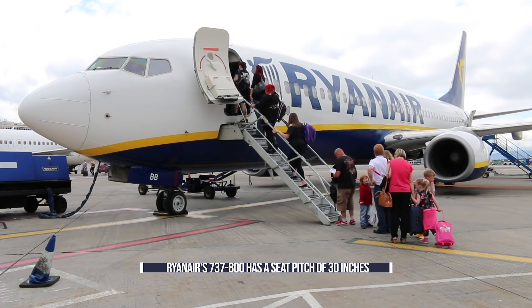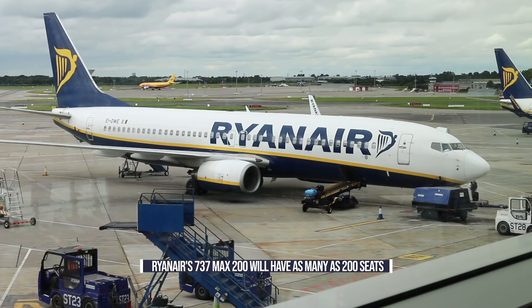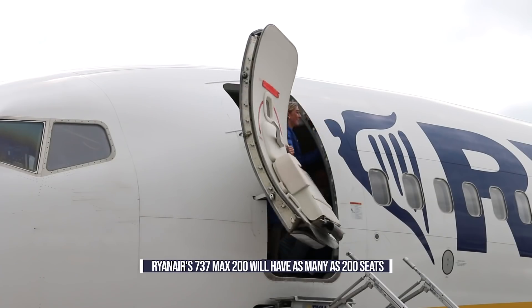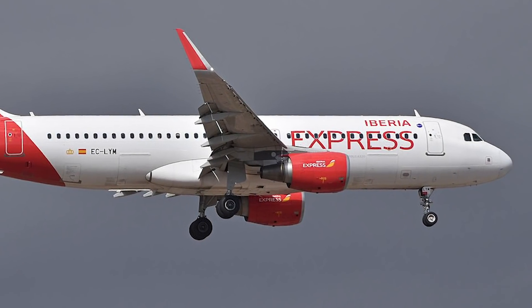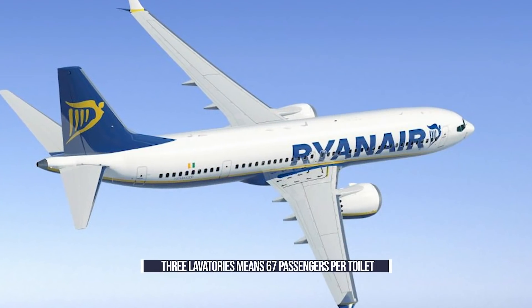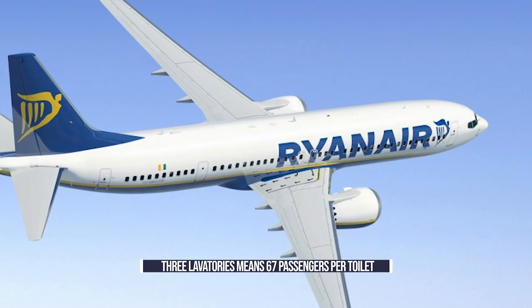Ryanair's latest proposal, however, takes the cake for the least legroom found on economy seats in Europe. To provide as many as 200 seats on its 737 MAX, they will be arranged with 28 inches of pitch, making the airline level with rivals such as Wizz and even Iberia. Given these parameters, Ryanair will most likely outfit these aircraft with three lavatories, as is found on the airline's current fleet.